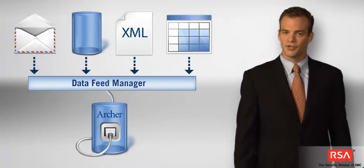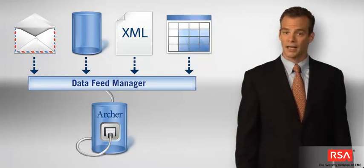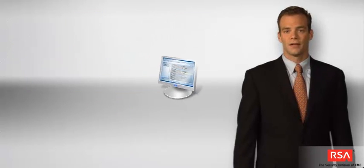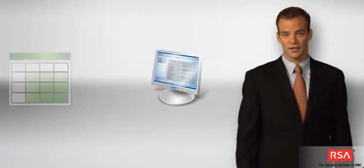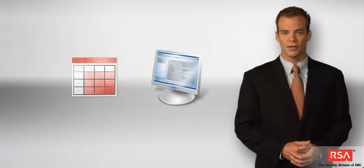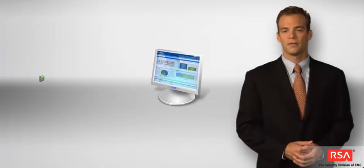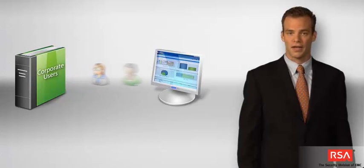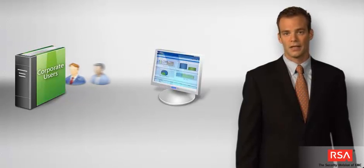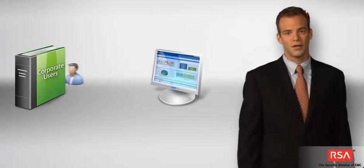The Data Feed Manager supports a variety of data formats and can retrieve data from many types of systems, and can be configured to run on a set schedule. For infrequent data loads, such as a policy content import, you can also take advantage of the Data Import Wizard. This tool allows you to quickly create or update multiple data records from within the platform's web interface. To streamline the management of user accounts and groups, the platform supports direct integration with Active Directory and other LDAP systems. You can use this linkage to support single sign-on, to synchronize user account data, and to manage user entitlements.